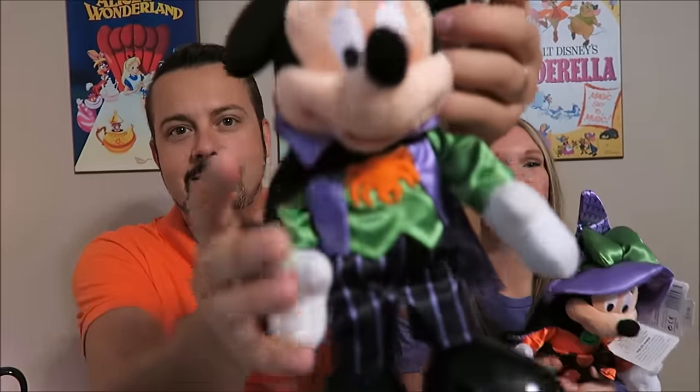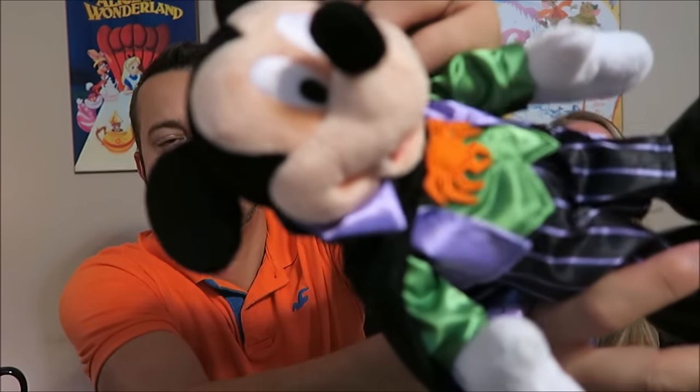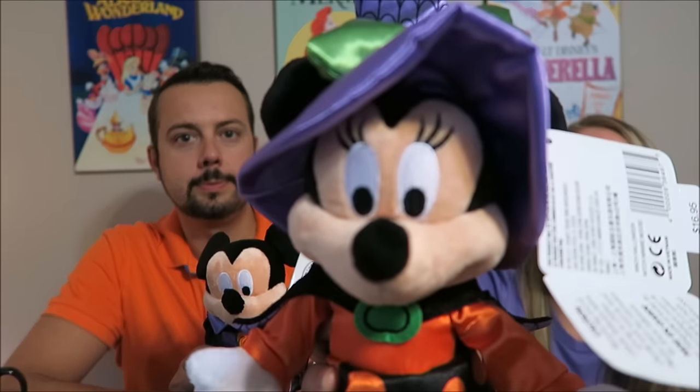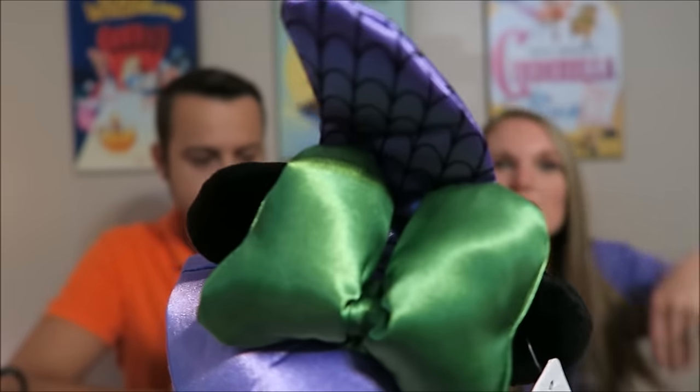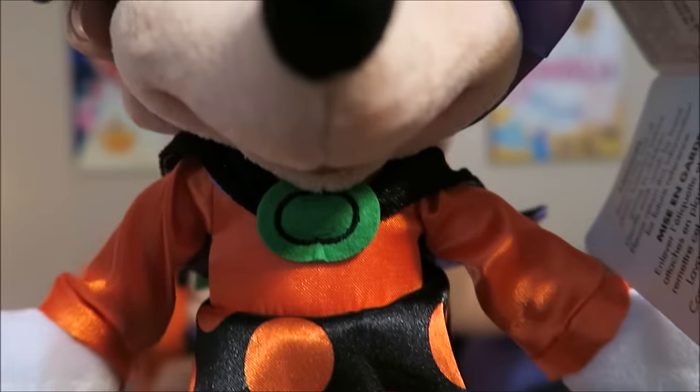And what collection would be complete without a Mickey and Minnie? We have the Vampire Mickey — he's got little fangs. He was $16.95 at the Emporium. And she was also $16.95 at the Emporium, so we had to get them to match. Minnie is dressed as a witch with a little witch hat and a cape that matches Mickey's.